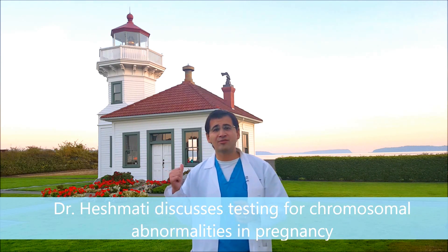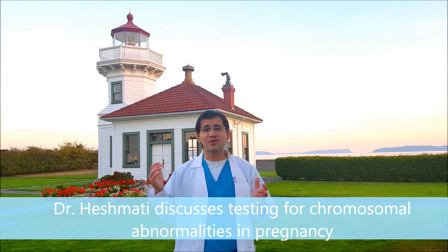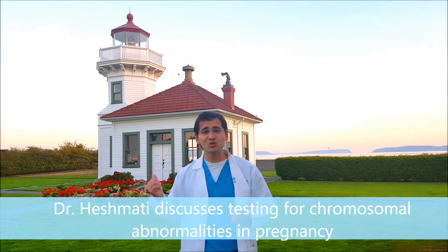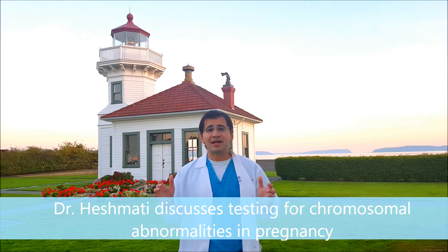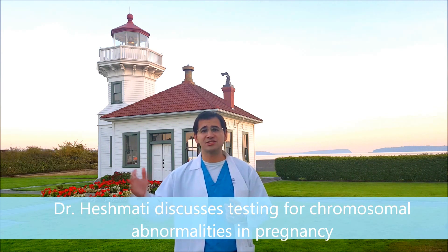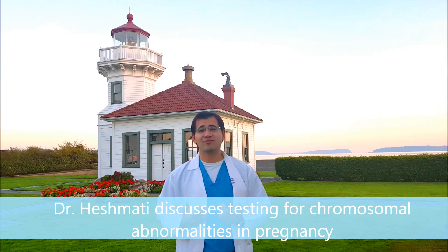I am in front of the Mukilteo Lighthouse. This was built in 1906 for $27,000. It is on the historic registry of places, and you can actually take tours out here during the day. Lighthouses have historically been used to help navigate and guide people through treacherous conditions as boats were coming in — they provided information. That's what this video is all about: providing information. And that's what these screening tests are — information.